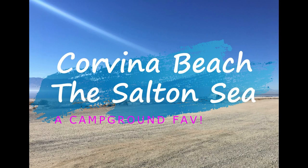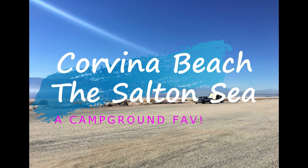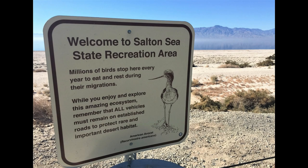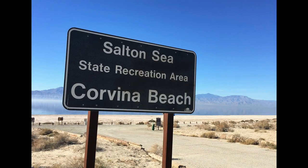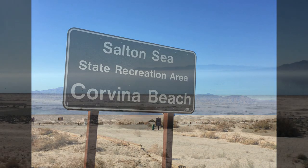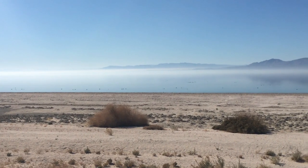Welcome to the Salton Sea in Corvina Beach Campground, another video in our Campground Favorites series. If you're enjoying our Campground Favorites, don't forget to give us a thumbs up, and if you're new here, subscribe. It's a great way to follow this series.